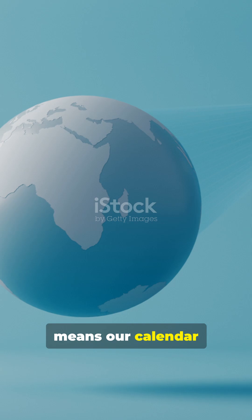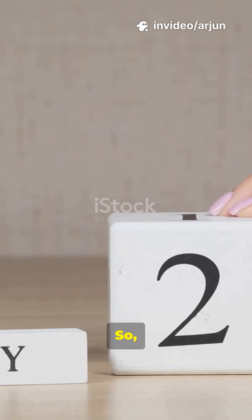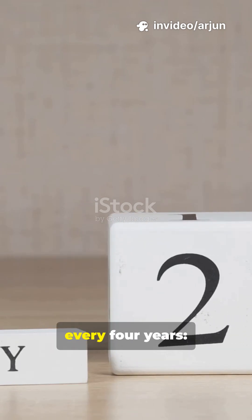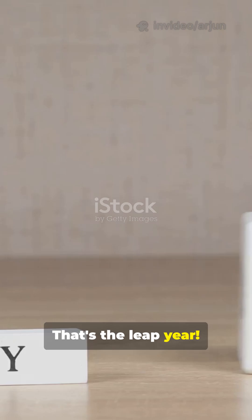That tiny fraction means our calendar slowly drifts ahead each year. After 4 years, those leftover hours add up to nearly 1 full day. So we add an extra day every 4 years — February 29th. That's the leap year.